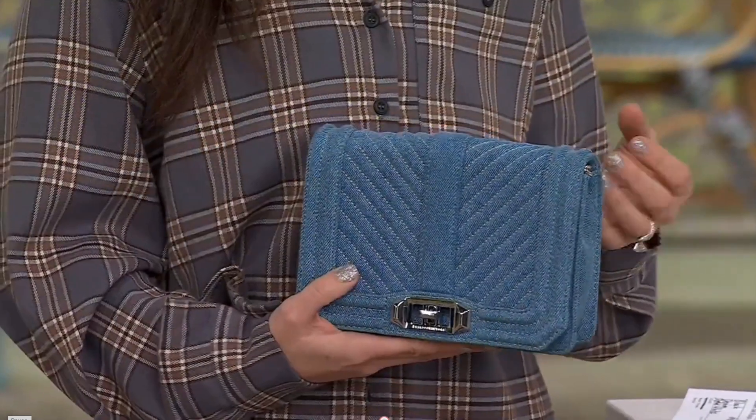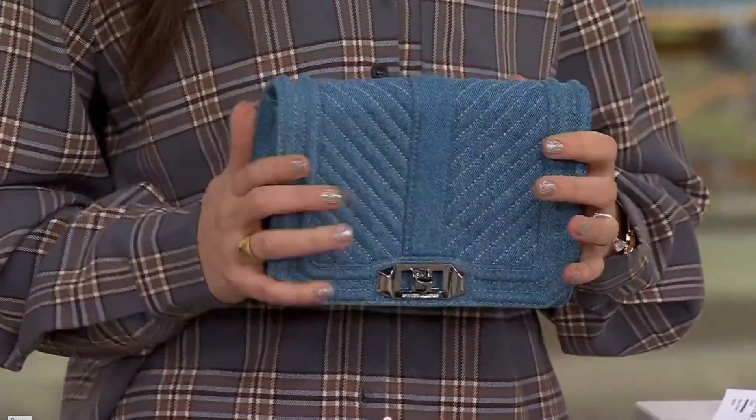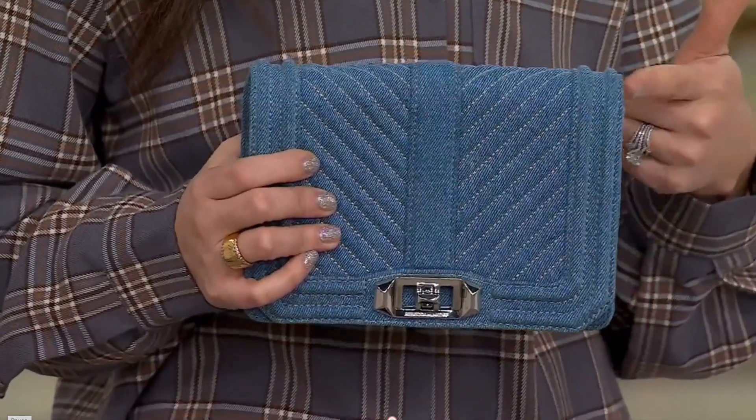I think this is a great price point for something like this. It is very versatile. And I like this size, Dawn, because when you're traveling, you can put all your things in, go on the plane, maybe put it in your tote or bigger bag, take it out. It has a lot of different ways you can use it.